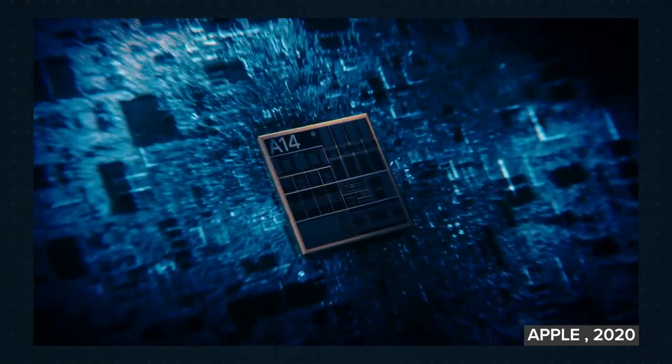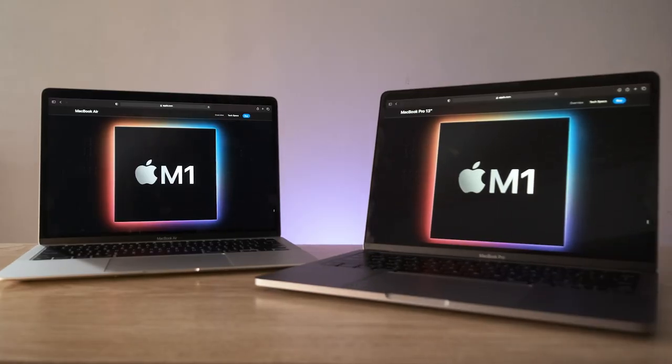If you want more info on the chip from a technical perspective, there are people far more qualified than me who go into great detail — I've left some links in the description. But what do these laptops mean for users like you and me?